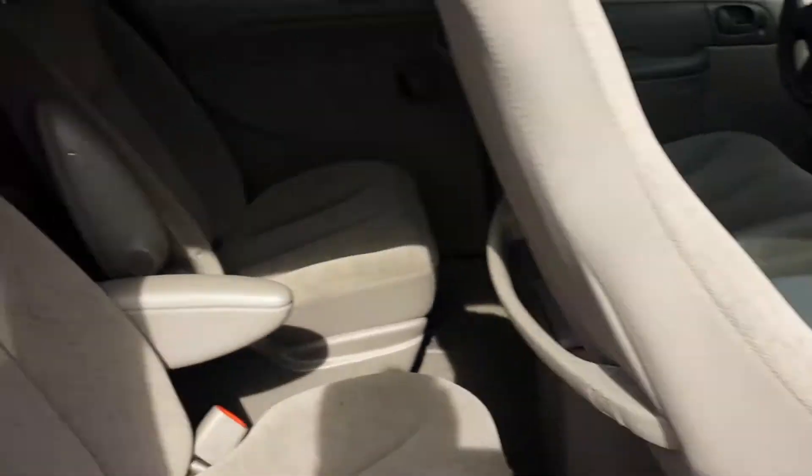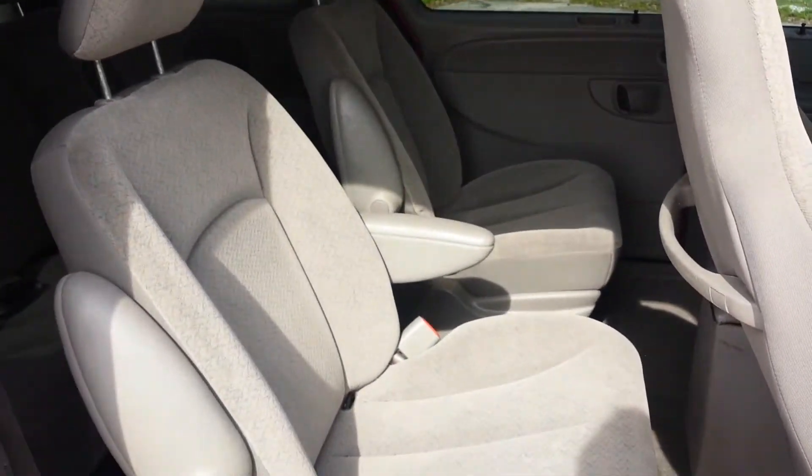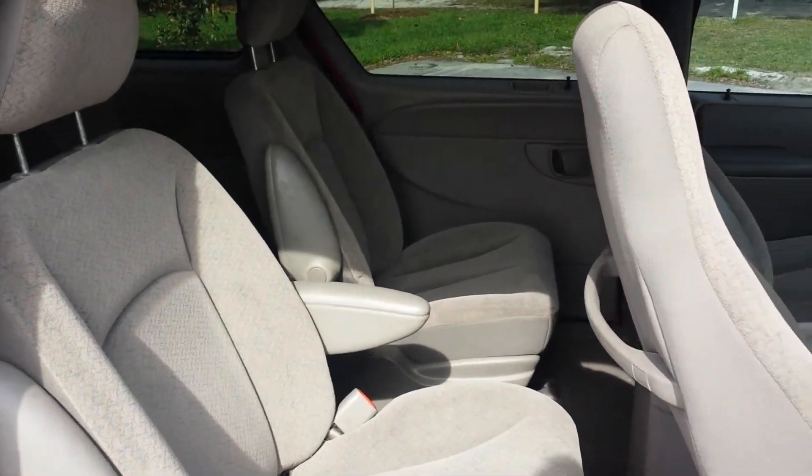Let's see inside here — the third row seating. The interior is fantastic; it's shockingly clean.